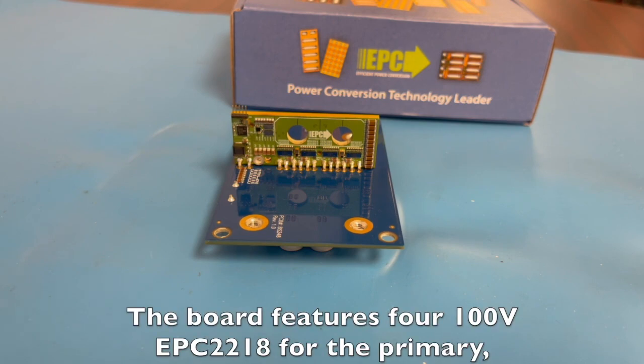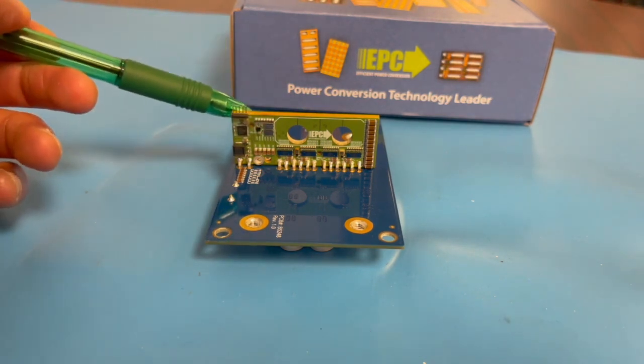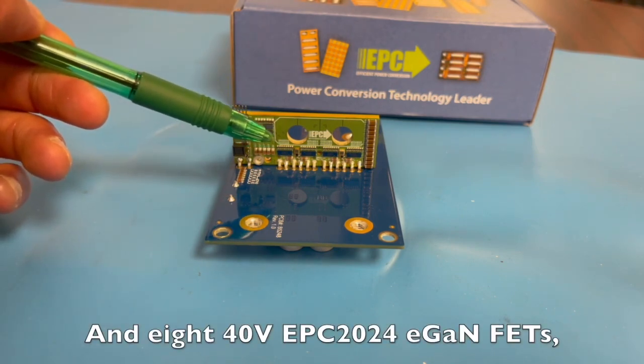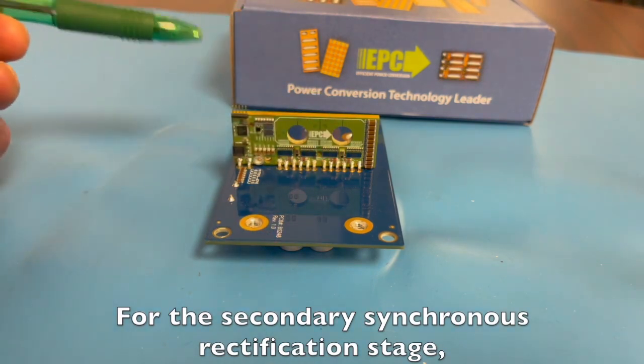The board features four 100 volt EPC-20218 eGaN FETs for the primary, two on each side, and eight 40 volt EPC-2024 eGaN FETs for the secondary synchronous rectification, four on each side.